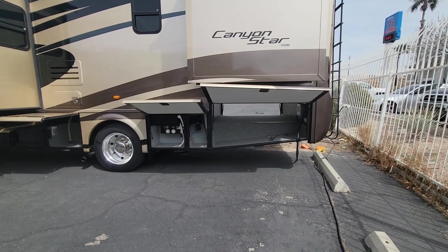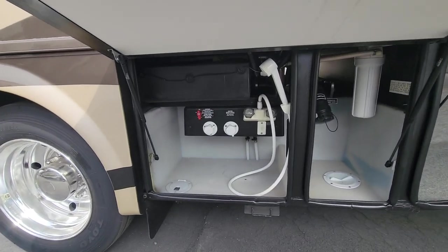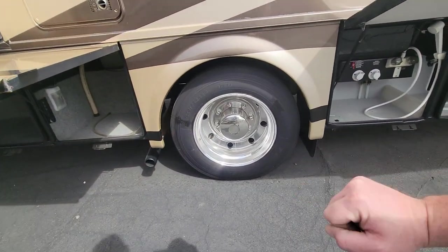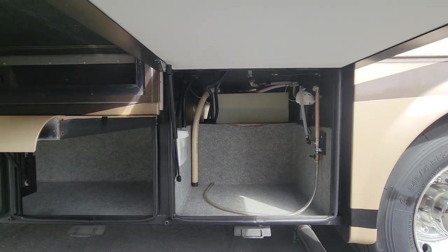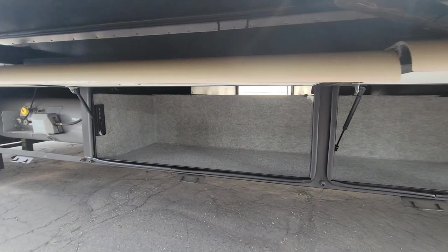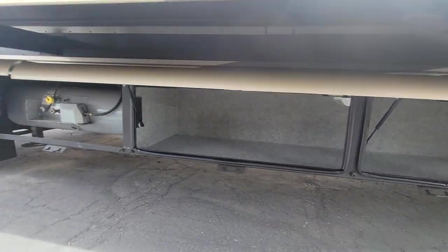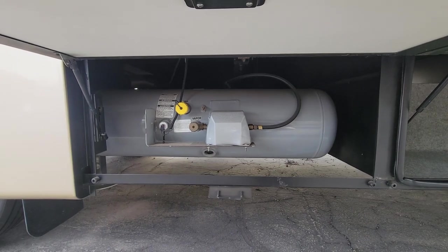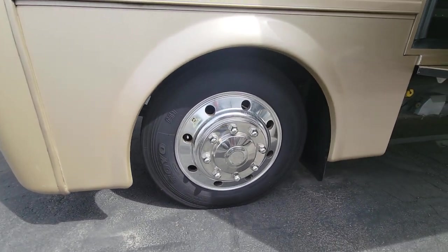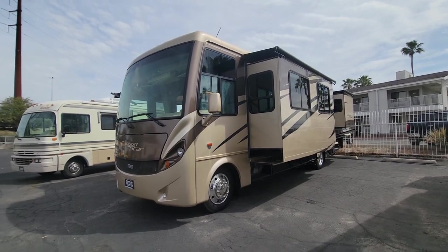On the driver's side in the rear, you've got the other side of that pass-through storage and your dump station — a couple low-point drains, flushes, whole coach water filter, and your dumps right there. The rear tires are also 2021 Toyos. There's another water tank on the other side, probably your gray. You also have your propane tank — can't see the size but it's big. Front tires are Toyos as well. This is a V10 Triton, should be around 362 horsepower. So that's the exterior — let's jump inside.